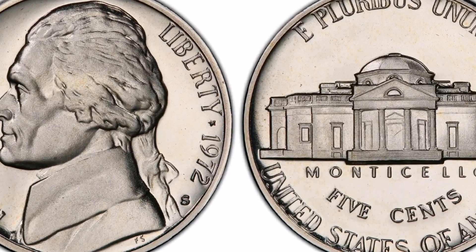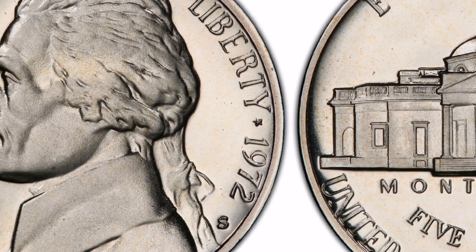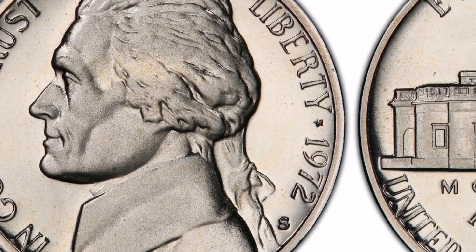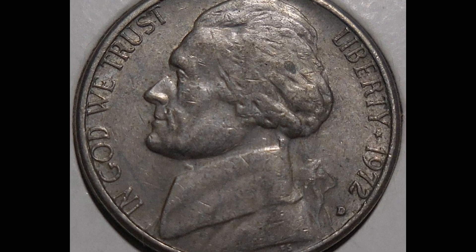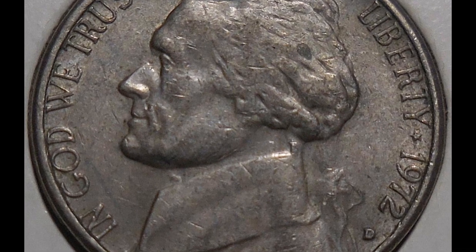This 1972-D Jefferson nickel is incredibly well-kept. As you can see, surfaces exhibit light circulation and various contact marks. There are indications of die fatigue on the reverse side of the coin. There are a lot of smooth surfaces on the porch at Monticello. At the same time, we detect notable flame fluxes on the higher rims.